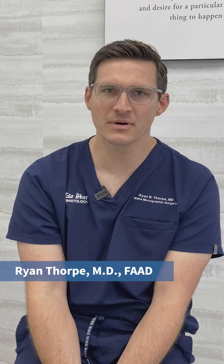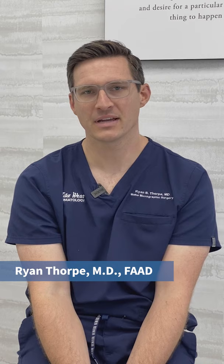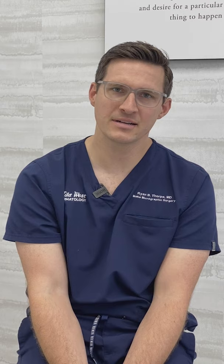My name's Ryan Thorpe. I went to college at Brigham Young University, BYU, and then after that I did medical school back home in Texas, where I grew up. My internship year was at Sacred Heart in Spokane, Washington, then I did residency at Duke University in North Carolina, and fellowship was in Pennsylvania. I've kind of been all over, and now we've been in Idaho two years and we love it.